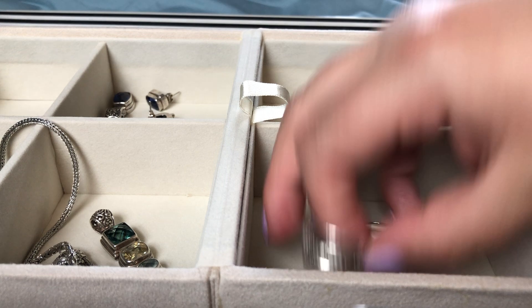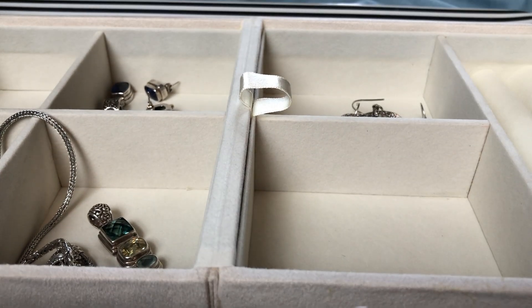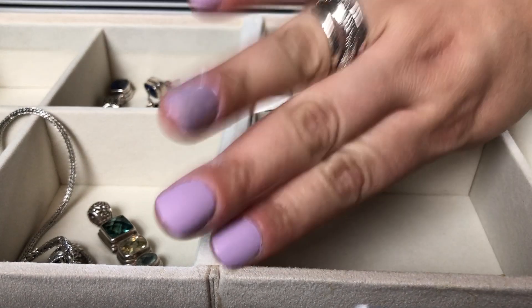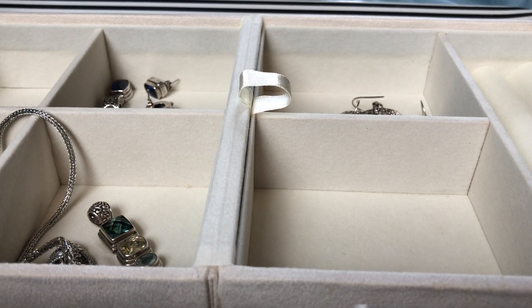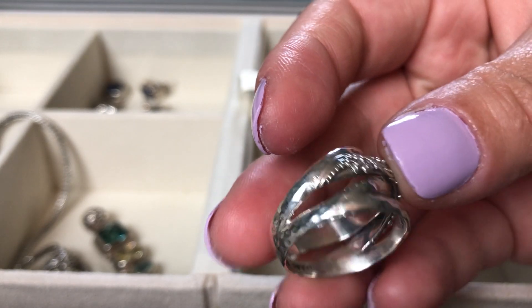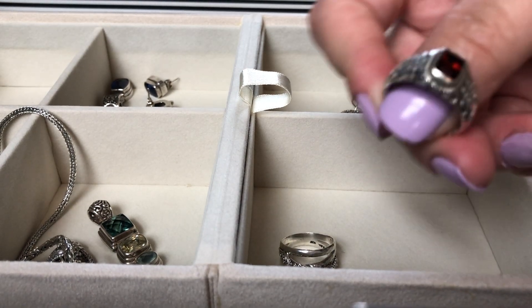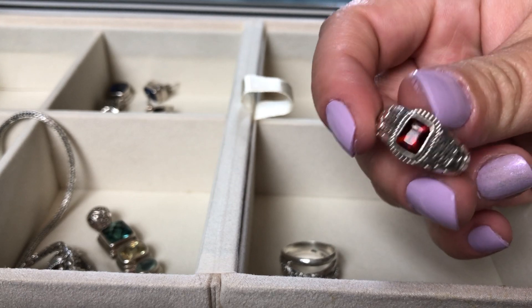These two rings I've gotten recently from JTV. This one is a classic band-style ring — let me put it on. It almost looks like you're stacking three different bands, but that middle one is really so intricate. I hope you can see just all the work that goes into this by the craftspeople.